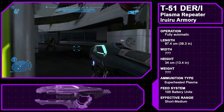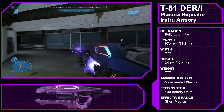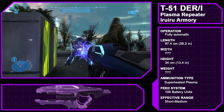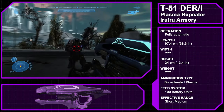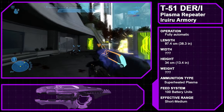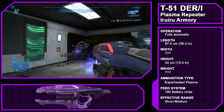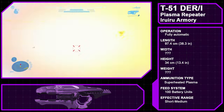Known as the Type 51 Directed Energy Rifle Improved, the plasma repeater is another Iru Iru Armory original and functions very similarly to the plasma rifle. One of the key differences is how it handles heat buildup. With the plasma repeater, the weapon does not automatically vent heat after a certain amount of buildup; instead, the weapon simply fires more slowly and inaccurately. At any time, the wielder can manually vent the weapon, in part or completely.